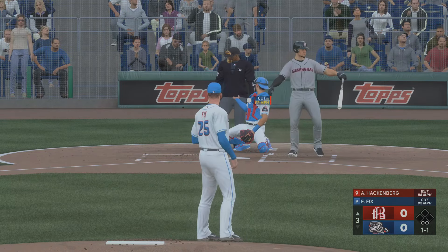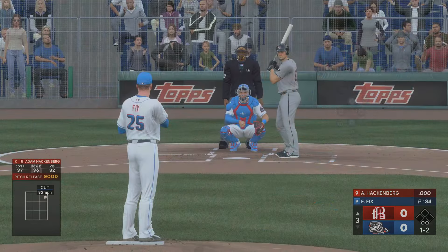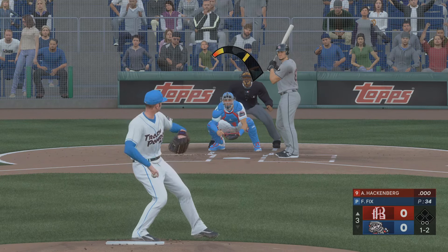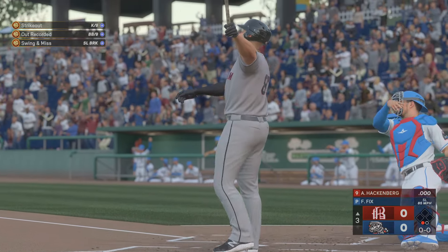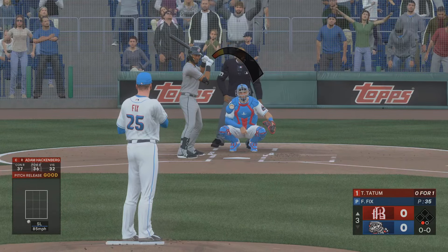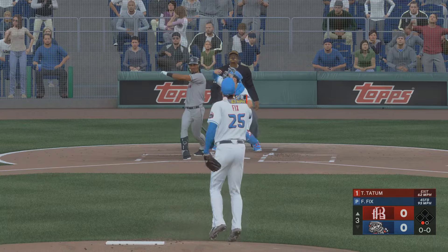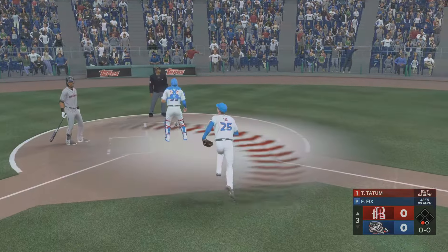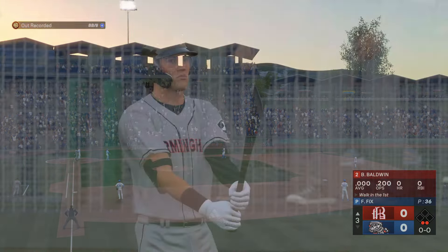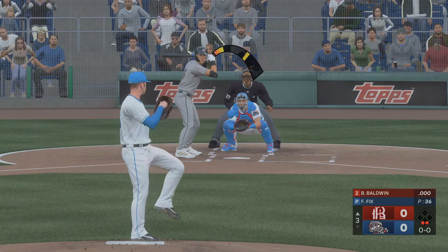Nice eye right there. 1-1 pitch, fouled away. And the 1-2 — swings through that one for a strikeout. The lineup flips over. Now here's the speed threat, outfielder number eight — it's a pop-up. Makes the catch, and there's two down.